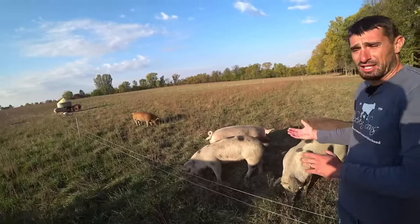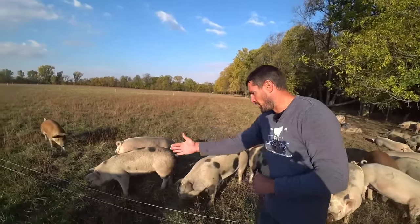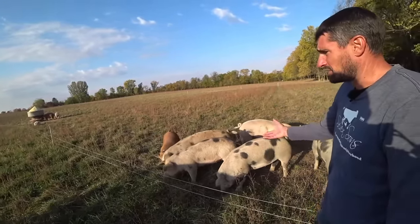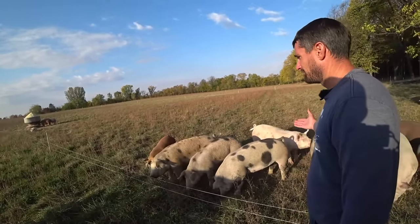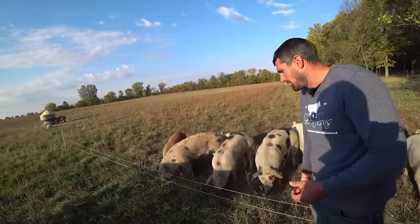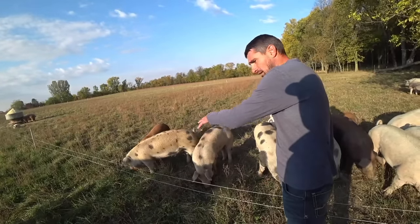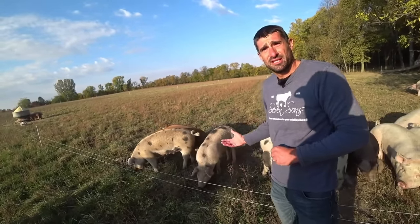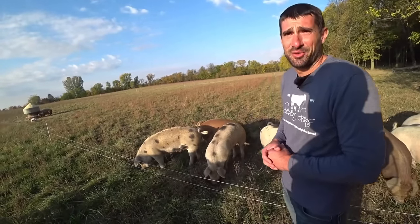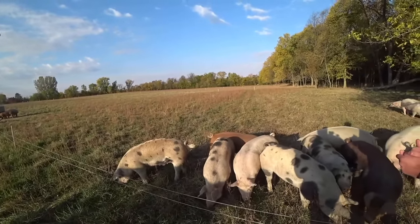When we first get them, we just throw a bucket of feed across so they run right over the wire, and then they learn to come right up to it and trust going under the wire when they see the post up like that. Pigs are smart — they catch on very fast. They actually know when the fence is off too. We're running off our main 100-joule charger, which runs about a mile and a half down this whole lane, and runs at about 8,000 volts.